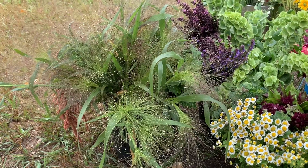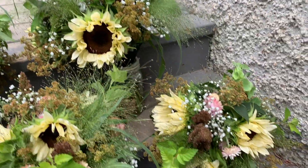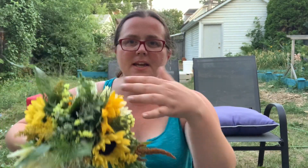Next up is Frosted Explosion Grass. I'm really not into grasses — just not my thing, I know they're very trendy — but there's just something about Frosted Explosion Grass. It's this beautiful lyrical grass that adds a lovely touch. Anytime your bouquet feels like a little something is missing but you don't know what, try some Frosted Explosion Grass. It works really well and looks so beautiful and just goes with everything.